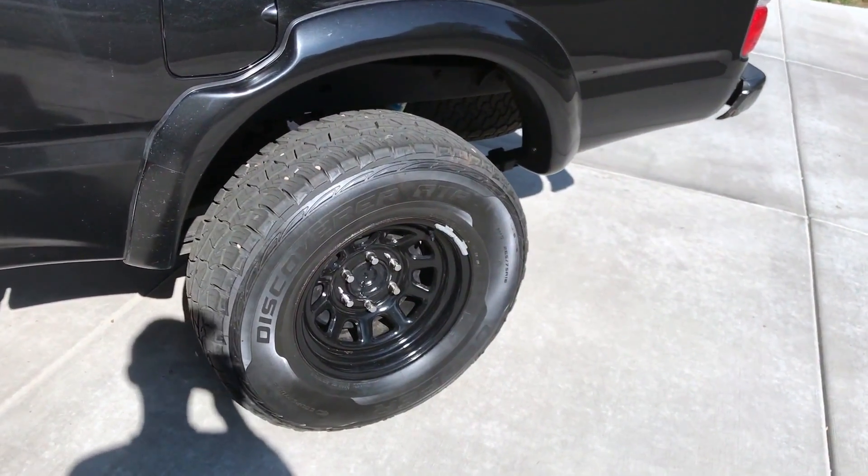Starting off with the wheels, I have 32-inch Cooper Discovery ATPs on a 16-inch steel rim. For the lift, I'm not completely sure, but I think he put a one-inch lift, maybe two.